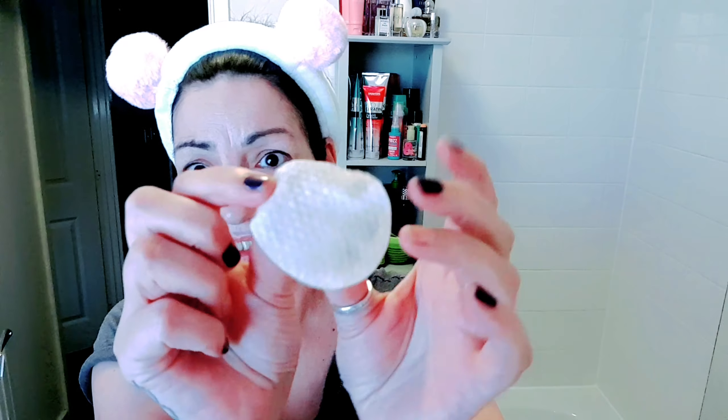Even though I've washed my face, you can see there's still quite a lot of dirt on and around my face on the pad, so it shows it does actually remove build-up of makeup, dirt, grime from daily life outside. I would always use these because I know they actually do work.